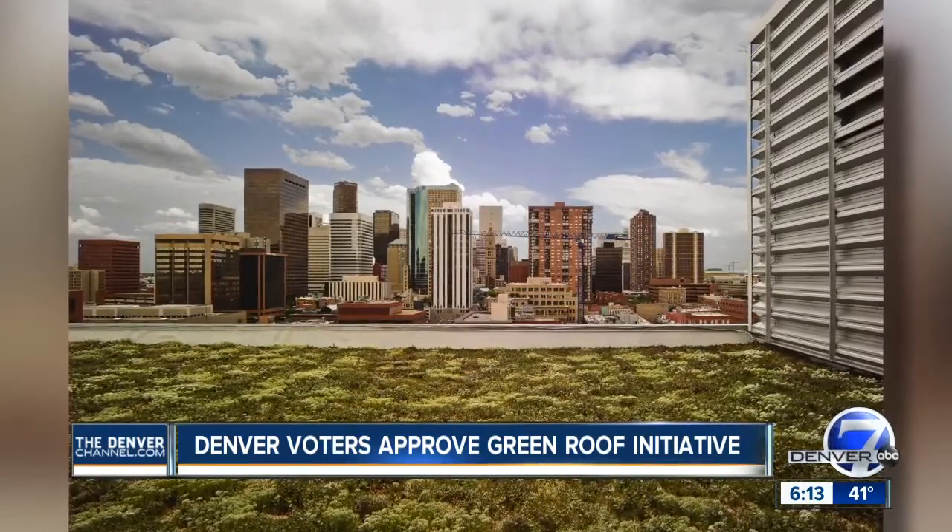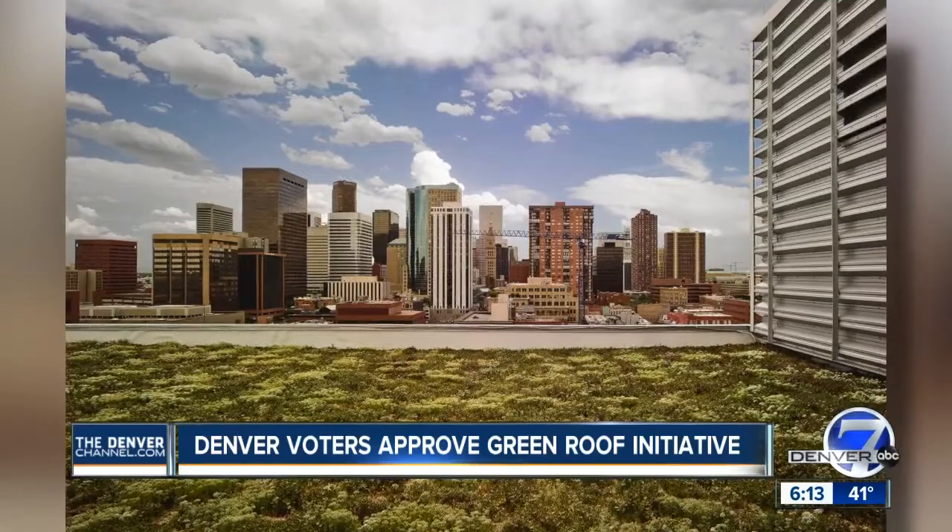As urban areas become larger, green space and permeable space for water to return to the ground diminishes. Our stormwater systems really get overloaded.